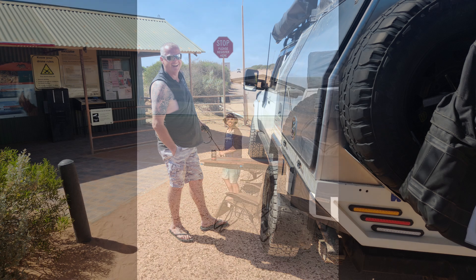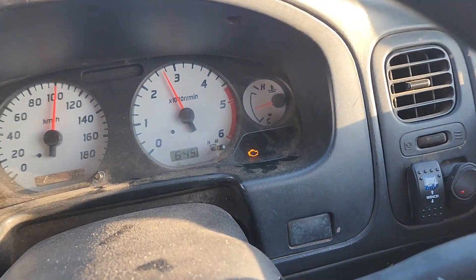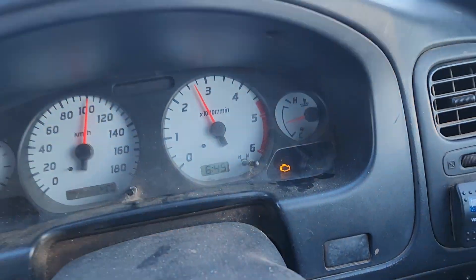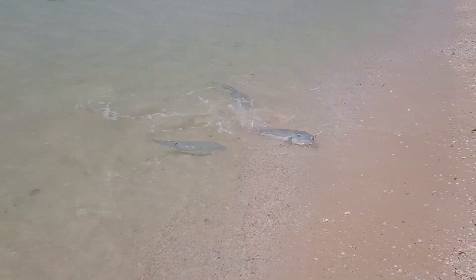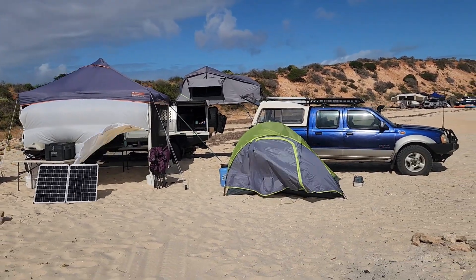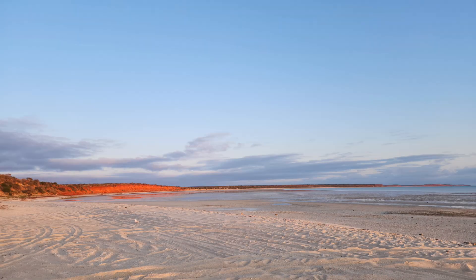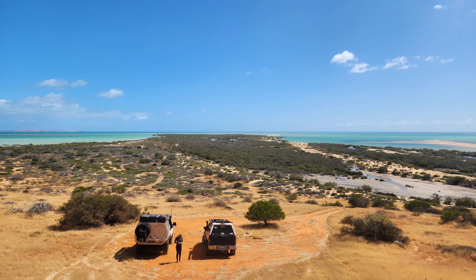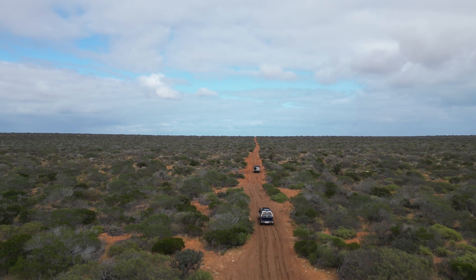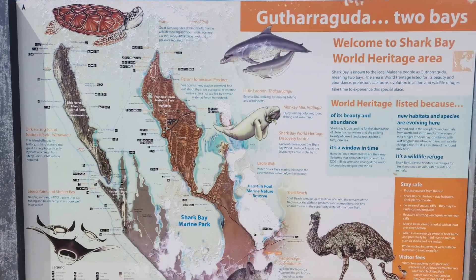For a recap on part one: the nav got the engine light very early on in the trip, I decided to keep pushing through, and we caught a bunch of big blowies that we almost got blown away by. We had some amazing sunsets and sunrises, and the view out here is just amazing. From where we left off, we were just leaving Herobite, heading out to explore Skipjack Point.